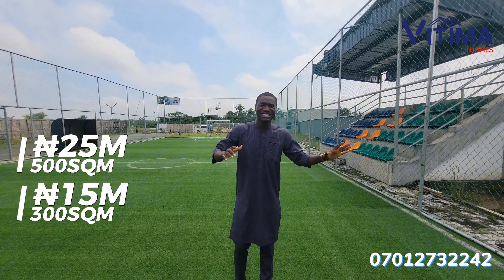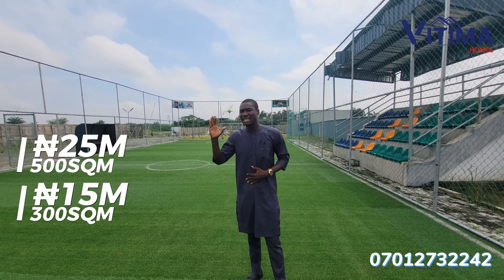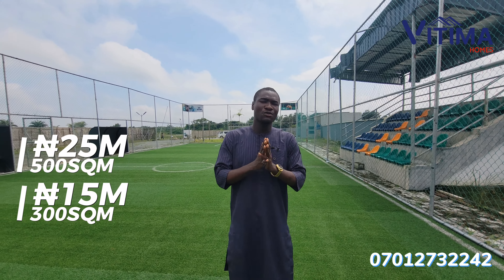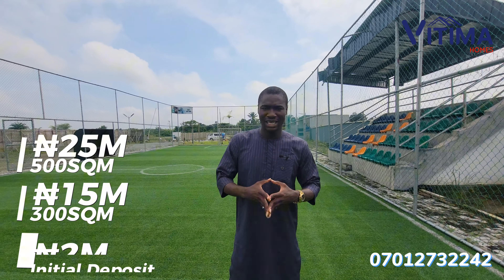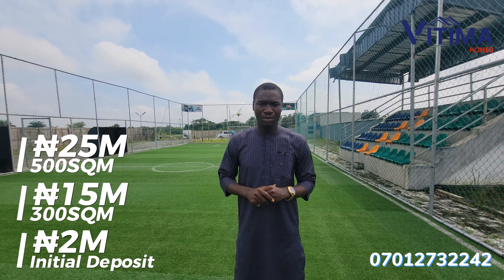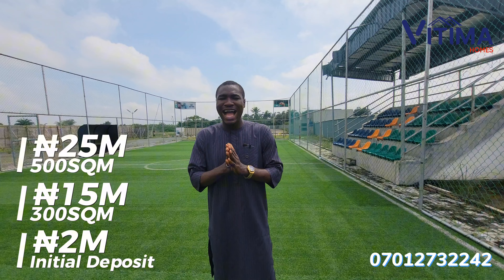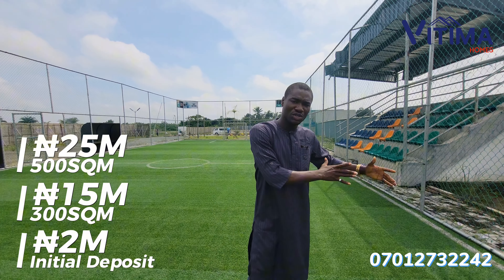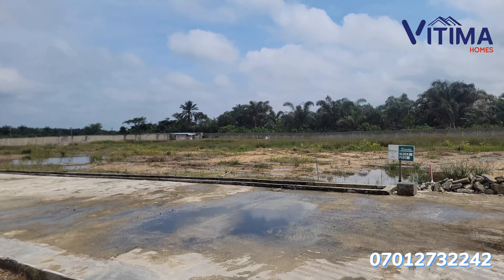The 500 square meter plot of land is selling for 25 million naira, and the 300 square meter plot of land is selling for 15 million naira. You don't have to have the complete money to own a plot here. With a 2 million naira initial deposit, you can key into this property and spread the balance for as long as 2 years.